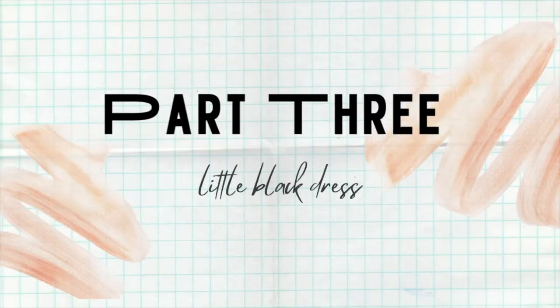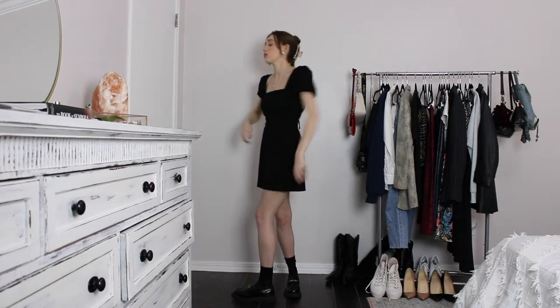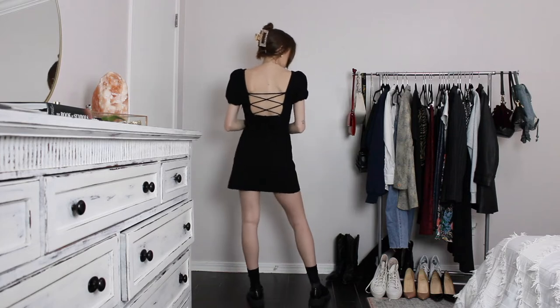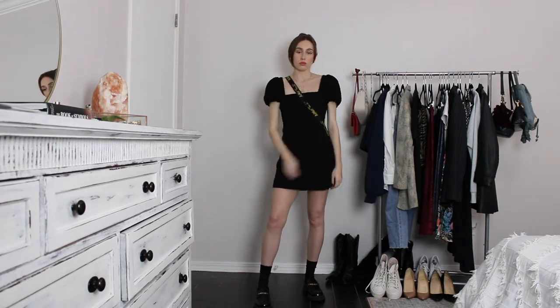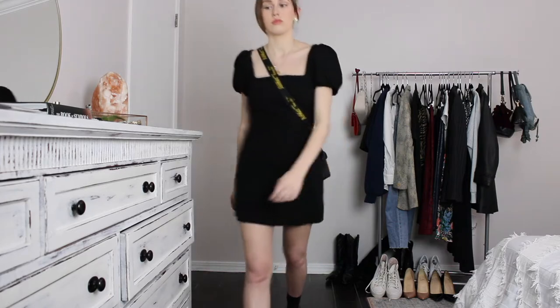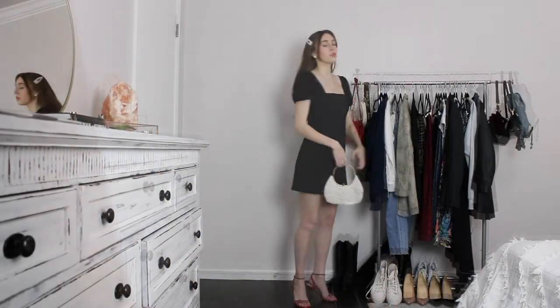I could make an entire video on different ways to style a little black dress, but I tried to keep it simple here. The first way I styled it is more edgy — I paired it with a black crewneck and chunky loafers from Princess Polly, with simple gold jewelry so the dress could speak for itself. For the bag I chose my Doc Martens little messenger bag in PVC material, which is see-through, and I think that's really cool.